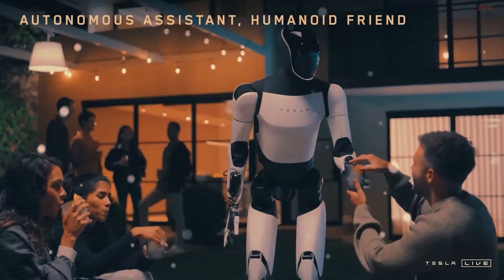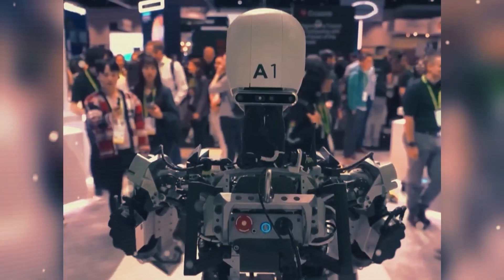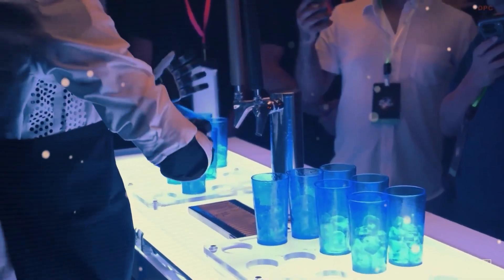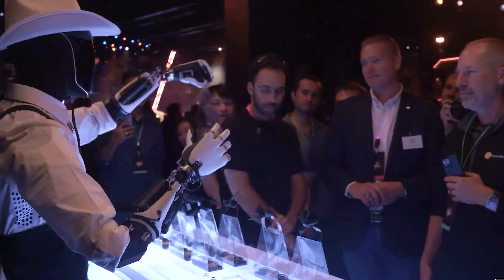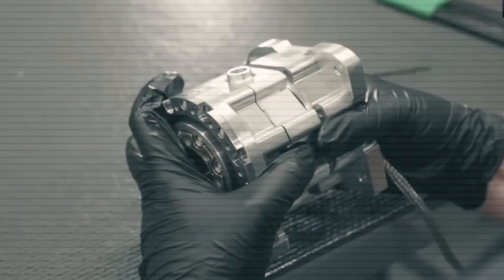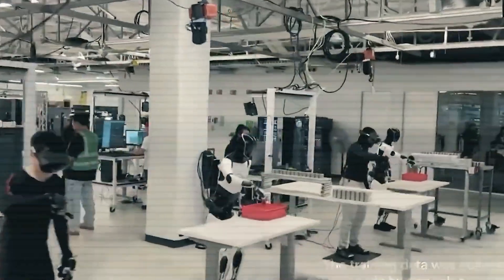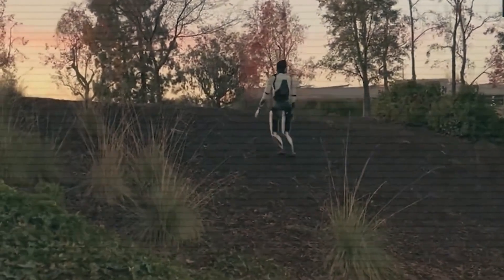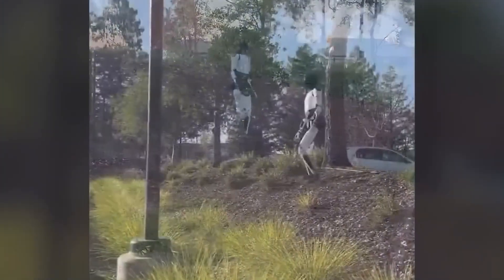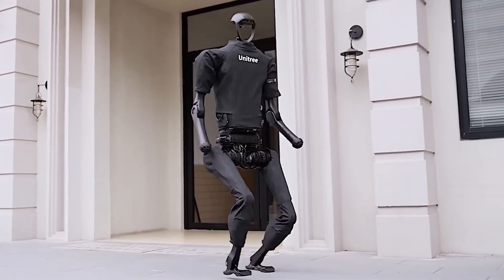Thanks to that flexibility, Optimus is no longer limited to the assembly line — its applications are expanding into a wide variety of real-world environments. In warehousing, Optimus can navigate crowded aisles, pick and pack products with accuracy, and carry out repetitive tasks for hours without needing retraining. In retail, it can shift seamlessly between helping customers, restocking shelves, and monitoring inventory in real-time. At home, especially in caregiving roles, Optimus takes on a gentler role — helping with daily tasks, offering companionship, and providing extra safety for the elderly and vulnerable. Even in security, Optimus brings value: it can patrol autonomously, detect unusual activity in real-time, and maintain a constant, non-intrusive presence.